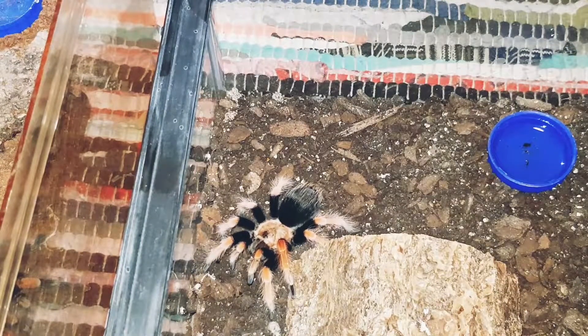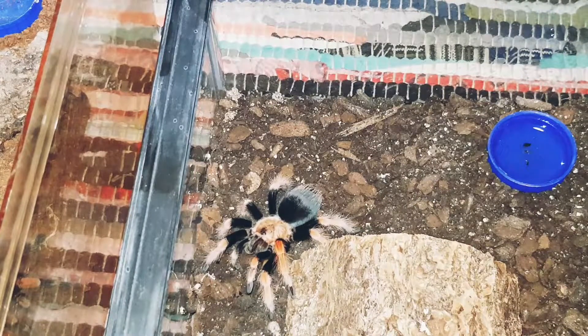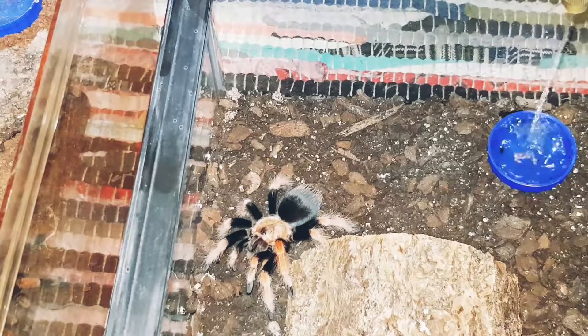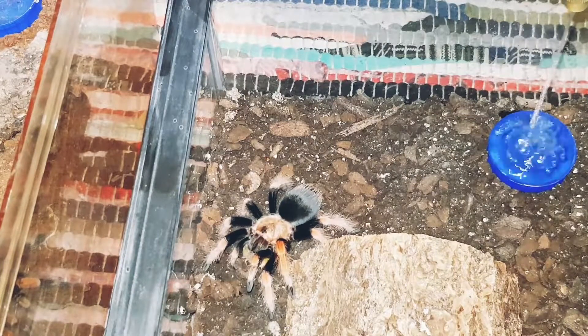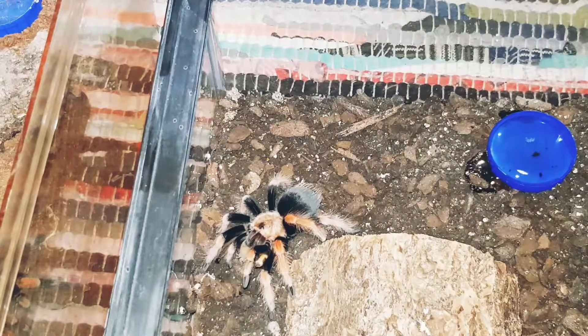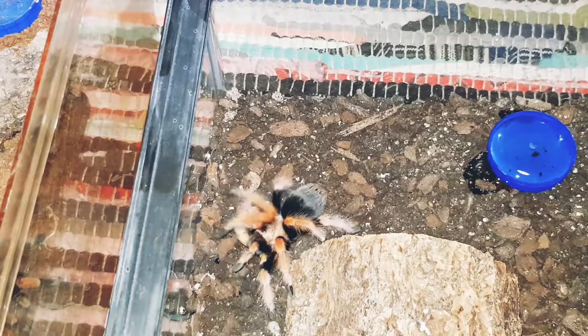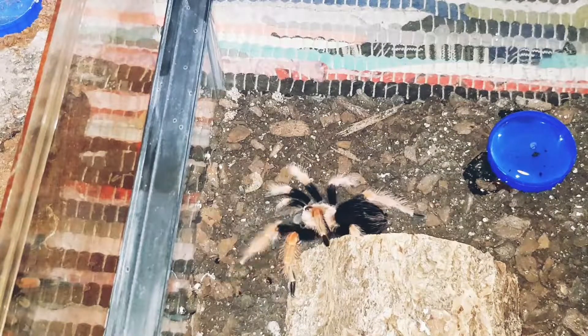Hopefully it'll be a female. I'm going to be re-housing this one — I don't like the enclosure. It's one of those glass ones. I was fighting with the morio worm.